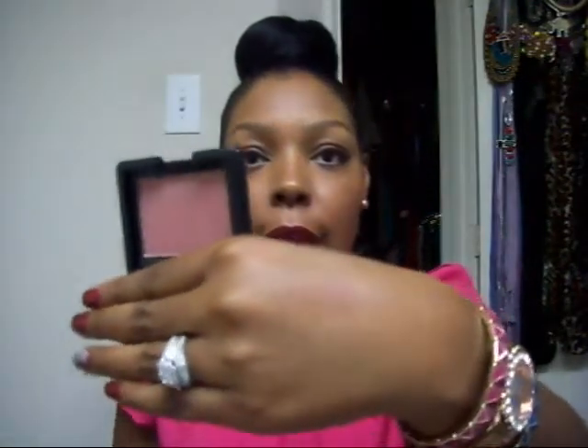I also received Berry Mary as a blush. It's not as dark as I was expecting it to be — I thought it was going to be more of a plum. Let me swatch this one. It's a nice pinky color. I like it. So that's Berry Mary.